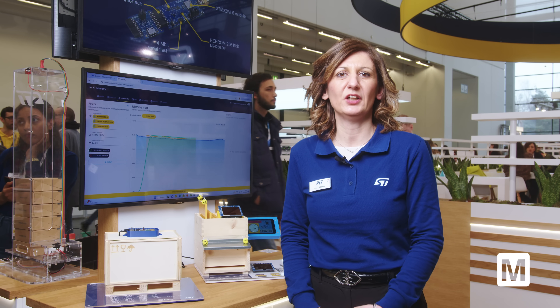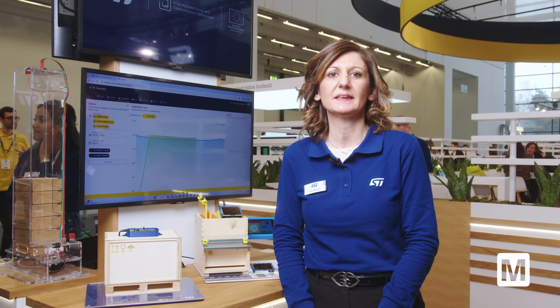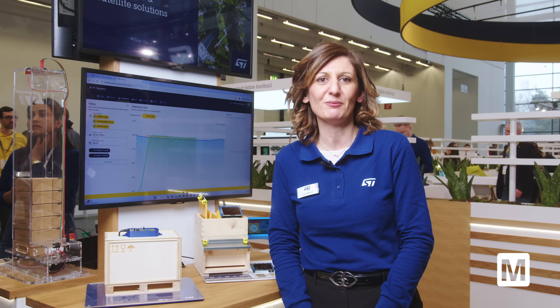If you want to learn more, you can go to the link shown or type mouser.com.st. Thank you very much.